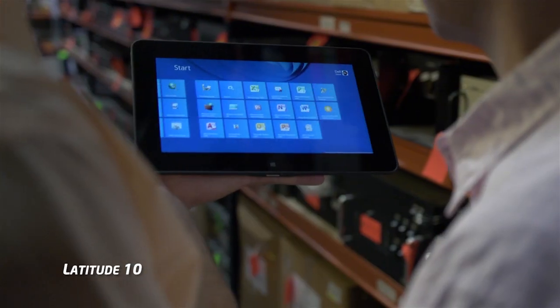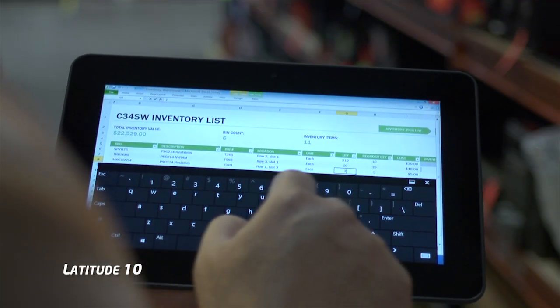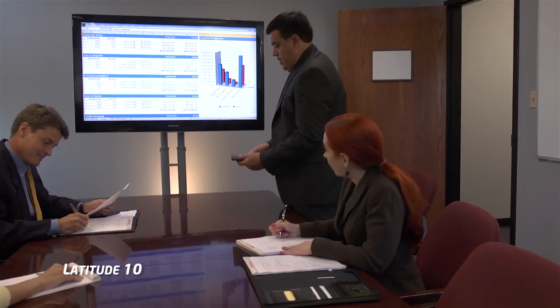In the field, the Latitude 10 brings you the ease of a touchscreen tablet and the support and security of your network. Truly, a fully functional PC. Collaboration can happen at a moment's notice, or by appointment.